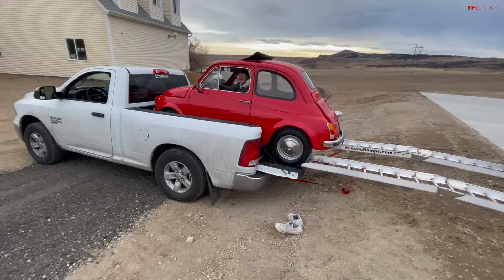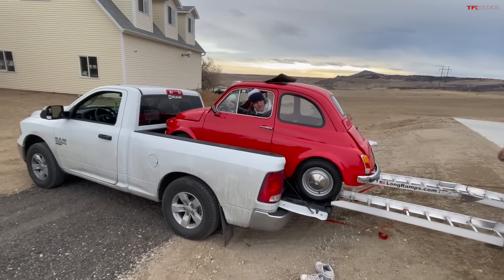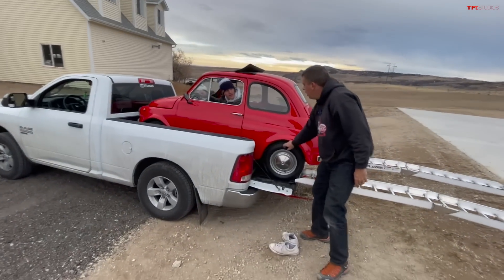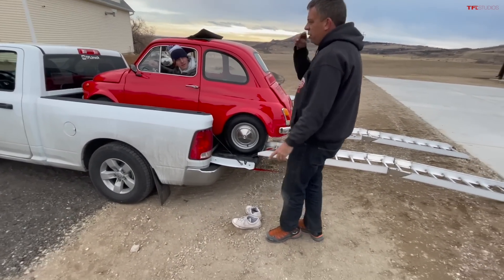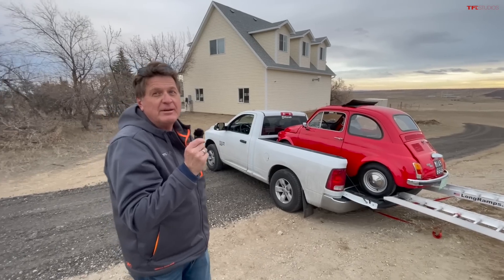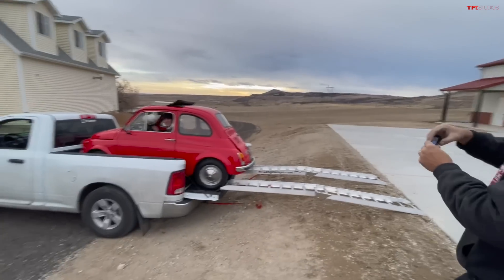If we had a truck with an eight-foot bed this would be a lot easier — the tires would be more inside the bed. Maybe we can do it again when we have a heavy-duty truck. We just found out GM is going to have new HD trucks by February or March. We get a dually with an eight-foot bed, load the Fiat into the dually, and do a load test or an Ike with the fiat in the back — maybe even Iking it!